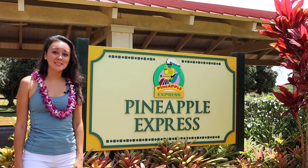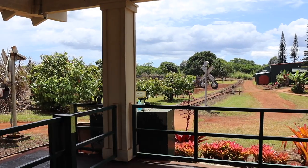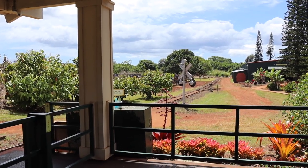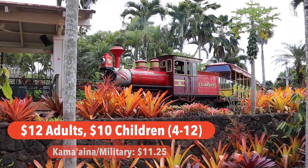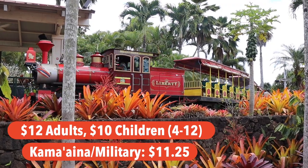We're here at the Dole Pineapple Express, a train here at the pineapple plantation. This is the group entrance area — you won't catch the train from here. Tickets are reasonable: $12 for adults, $10 for children, and Kama'aina or military is $11.25.